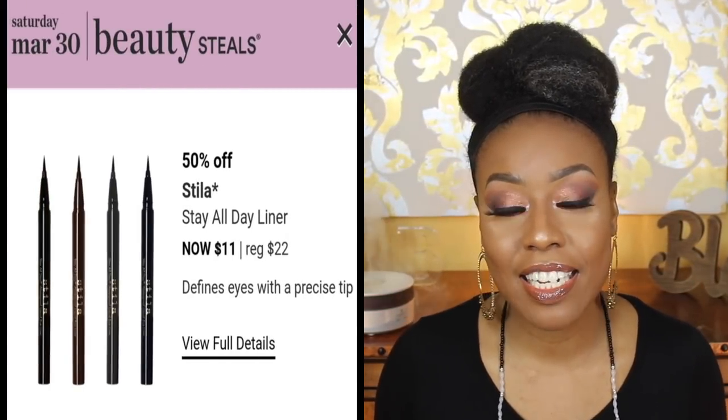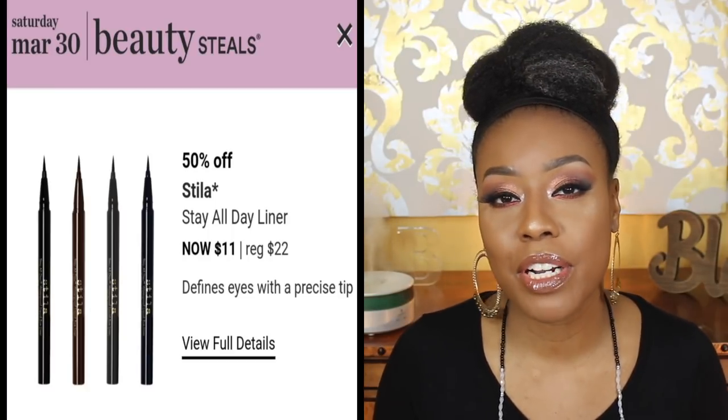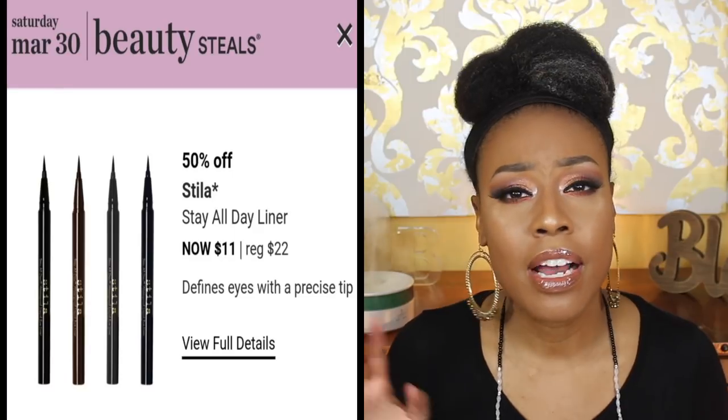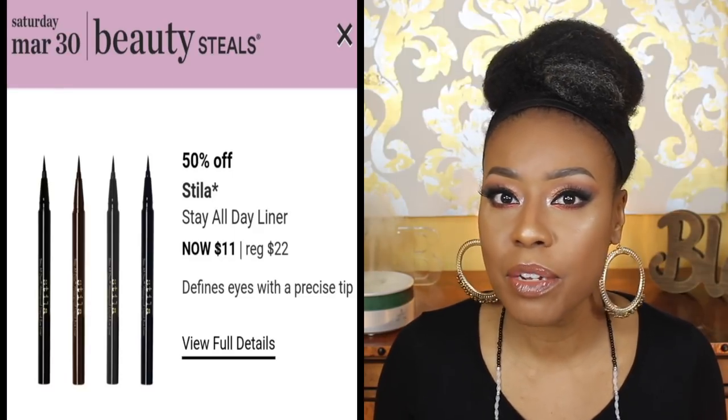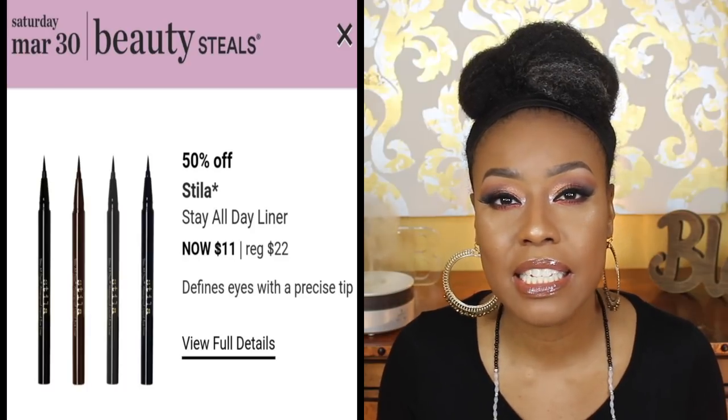For March 30th, on my wish list are the Stila Stay All Day eyeliners. I mentioned earlier wanting to try the AIKO eyeliners, and I just want to see what's out there since I've never really tried these. I typically stick with gel eyeliner, so again this is another one on my wish list.